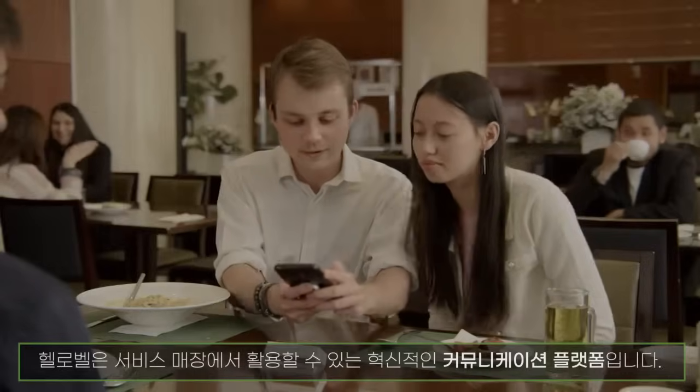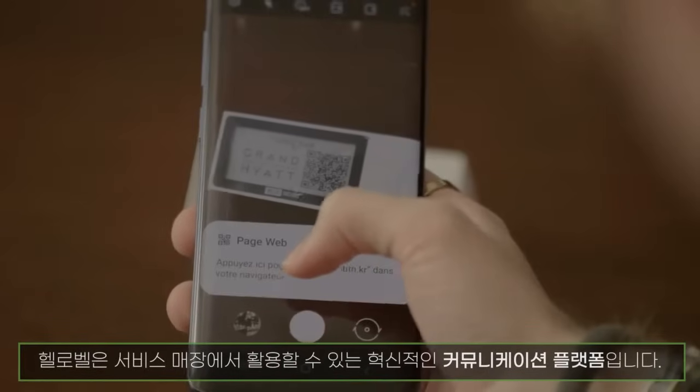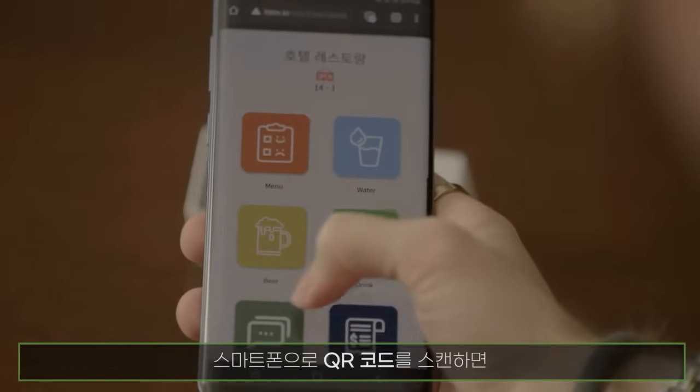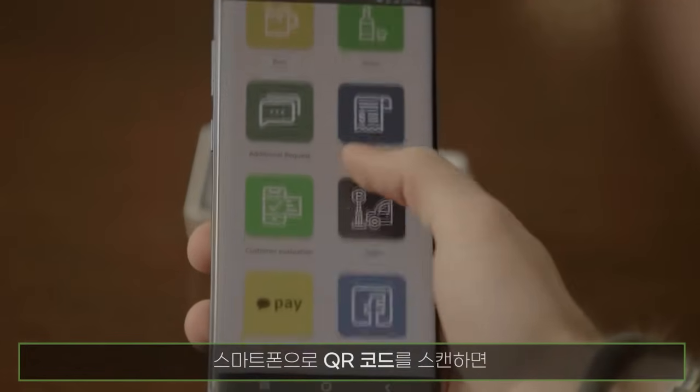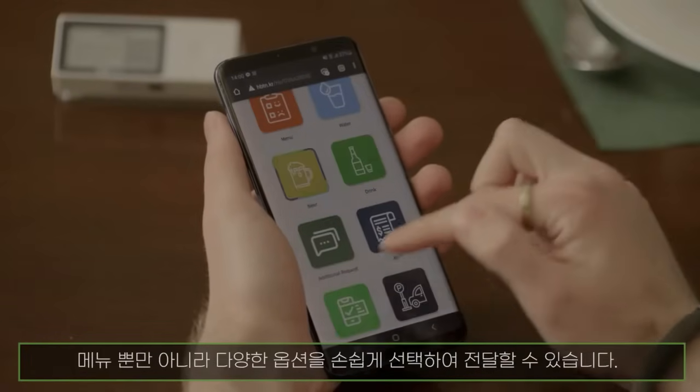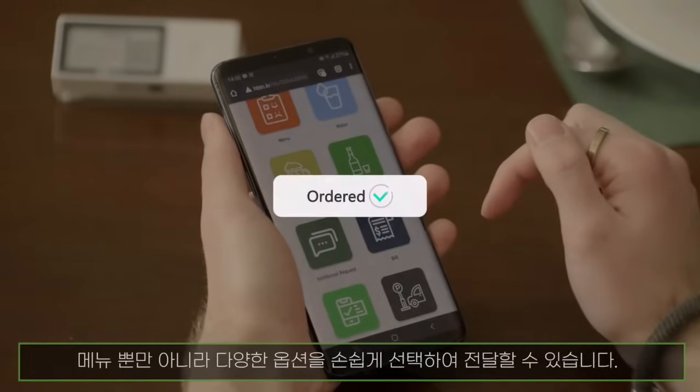Hello Bell is an innovative communication platform for hospitality businesses. Customers can simply browse your menu on their smartphone without any human interactions. A QR code allows customers to navigate your menu in a flash.